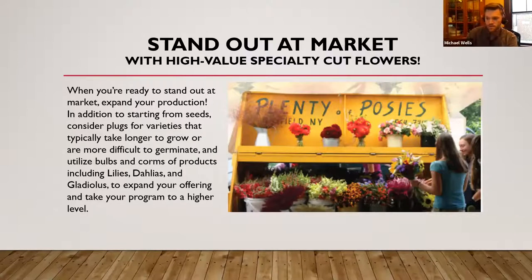Standing out at market — this is where you want your high-value specialty cut flowers. So many of these are items you'd see in the wholesale trade or at a florist. But some of these are items that just don't ship well, so as a local grower you'll have great success selling them because the quality — especially dahlias and glads — coming from wholesale is very low. Dahlias just do not ship well and are not a long-lasting bloom out of water during shipping across the country.